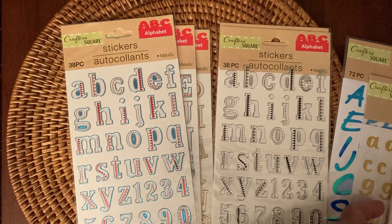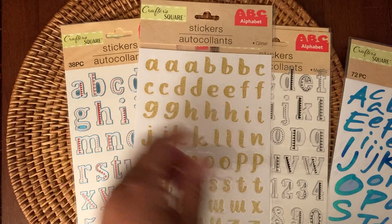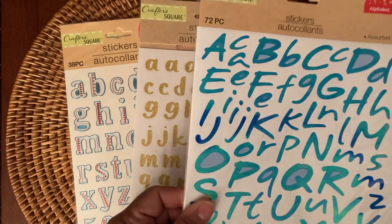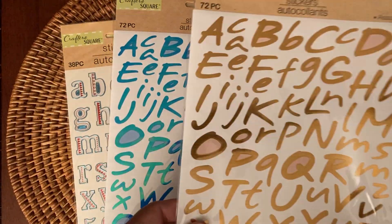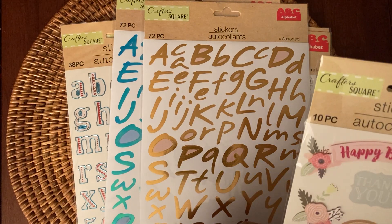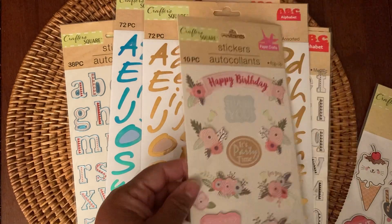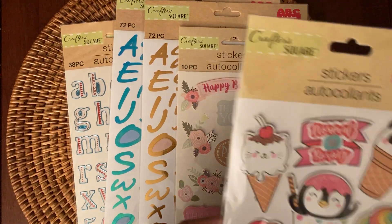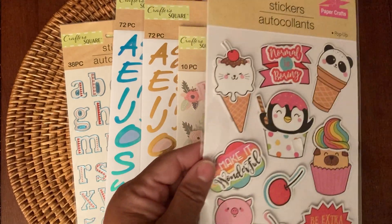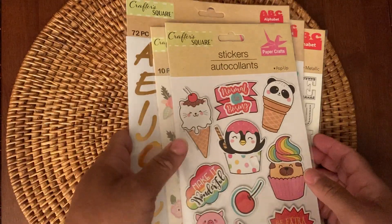And then these are just some glitter stickers — really pretty. And then these 72-piece assorted stickers in this color, and then gold. And I picked up these really cute 10-piece pop-up stickers. I have been looking for these stickers forever. I think I may have already shown these on a video, but I want to show them again. So that was from the Dollar Tree.